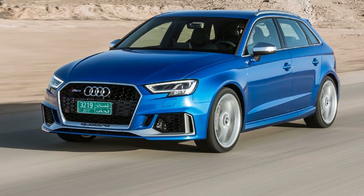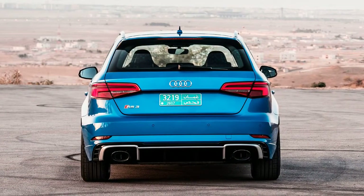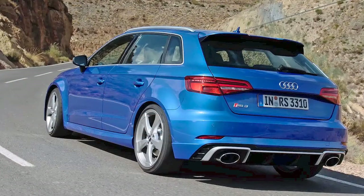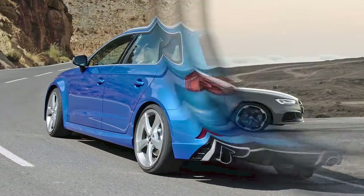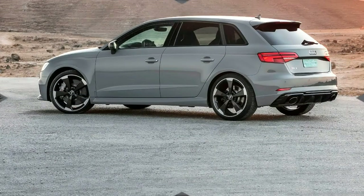The new Audi RS3 is available for the first time in hatchback and saloon body styles, with its 5-cylinder turbo engine now upgraded to a shade under 400 bhp. The RS3 reclaims its title as the most powerful hot hatch on sale as well as becoming the most powerful small saloon on the market.